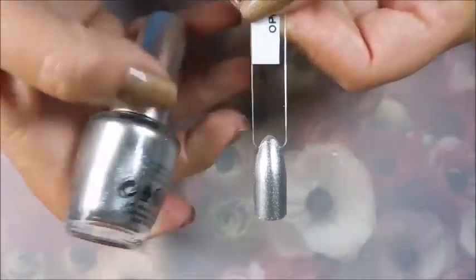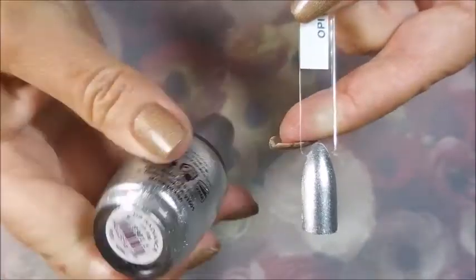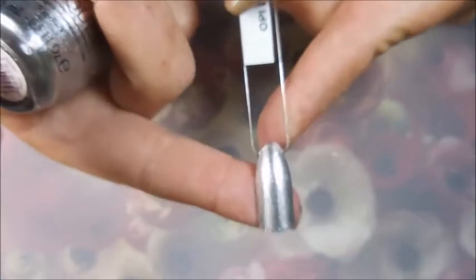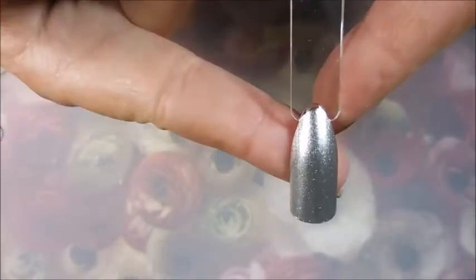Here's the silver one — this one isn't holographic like the other one. It's called DS Radiance, and it is a beautiful one. I've got a lot of silver polishes but I really like this one. My camera is not going to do it justice because it's too blingy.